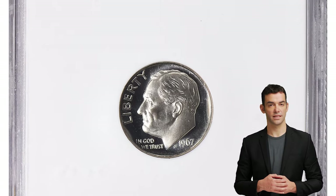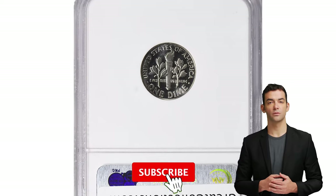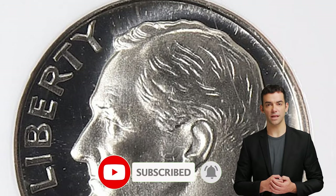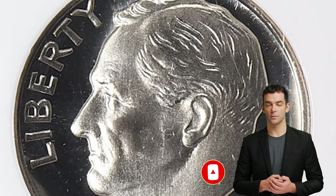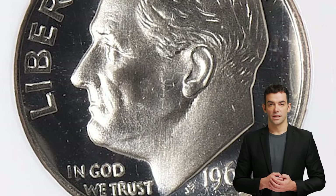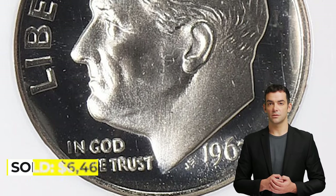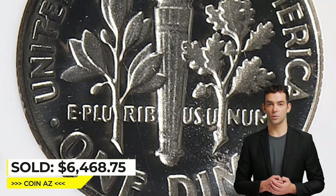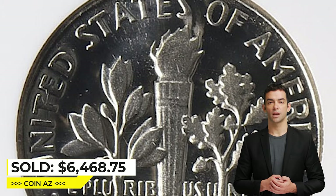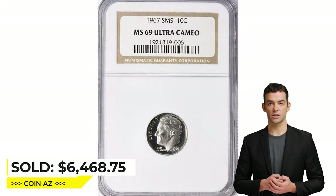The 1967 SMS dime is worth more than its face value because it is considered rare. This high-end MS69 superb gem example showcases stark white on black contrast and a full strike. The preservation is outstanding. It was sold for $6,468.75 including buyer's fee at Great Collections auction.